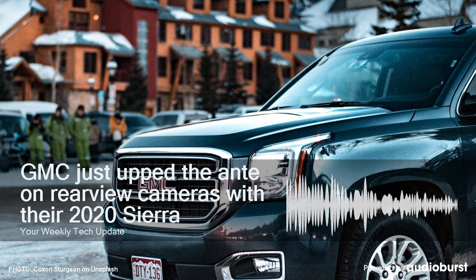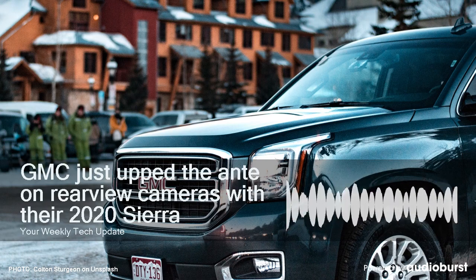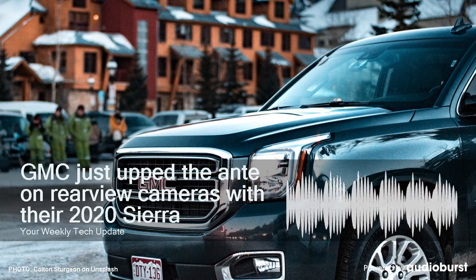In total, the new truck offers 15 different camera views with the optional pro-grade trailering system. There's even a camera you can mount inside your trailer, so you can check on your cargo in real time.